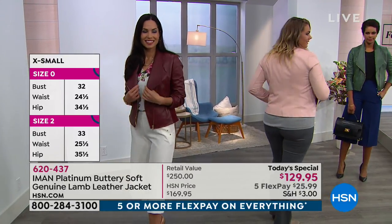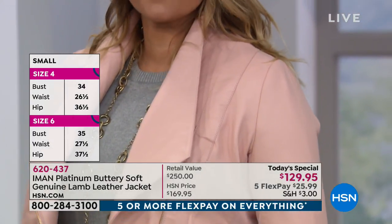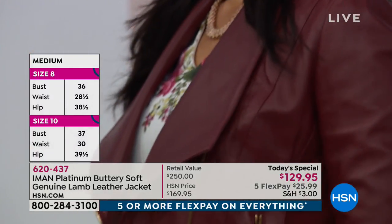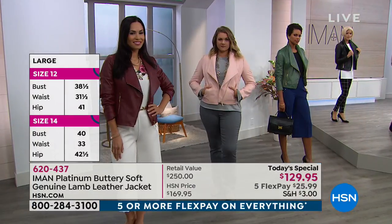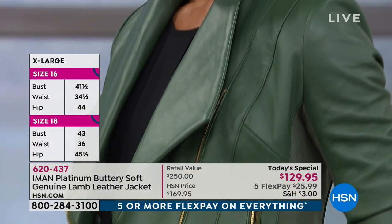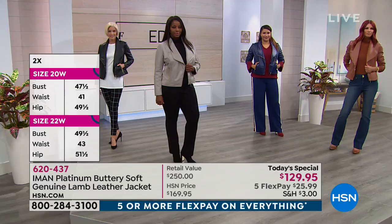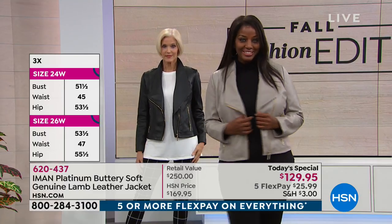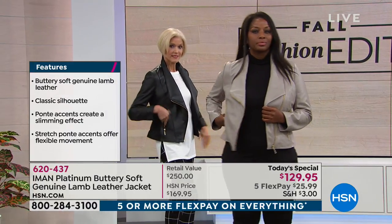It's a feminine jacket — not boxy like a typical moto jacket — because of the princess seams. The colors will never go out of style. It's a great investment to buy the best of leather, especially lambskin, which will be with you for a lifetime. All clothes in the collection are designed not about trends, but about quality, affordability, and something classic. You are a perfectionist in the best of ways — there's no reason to put things out unless they make us look our best.